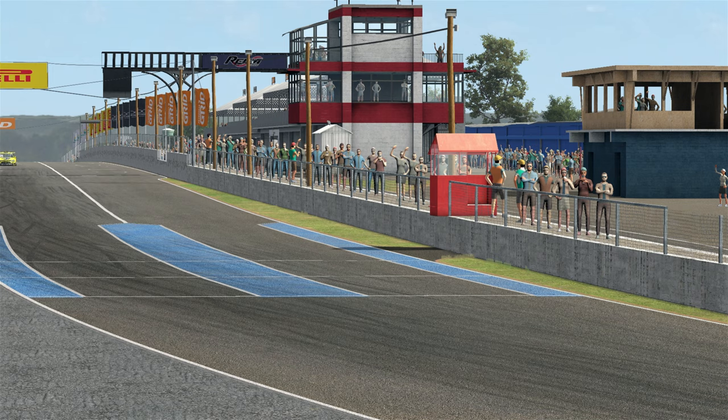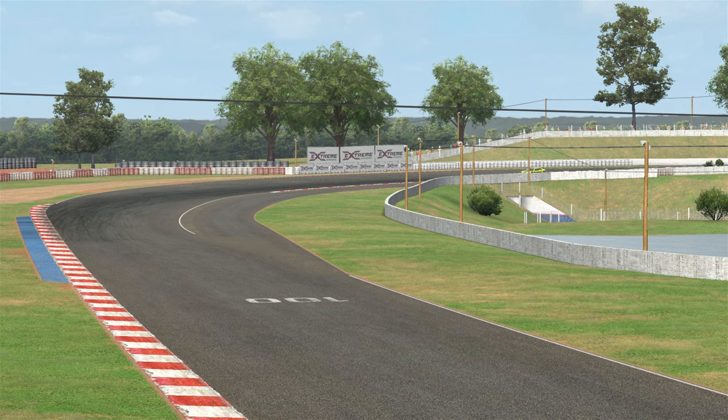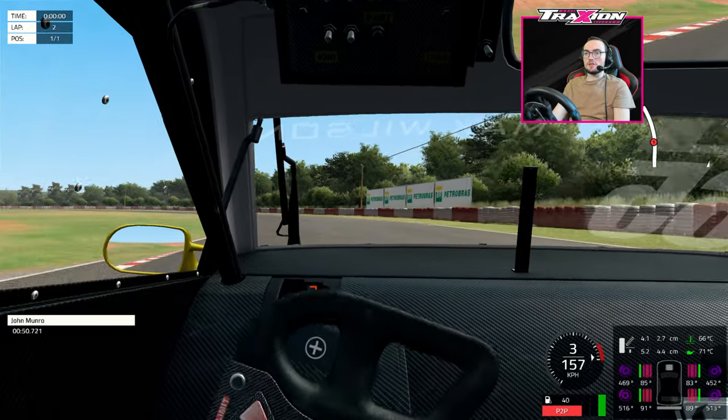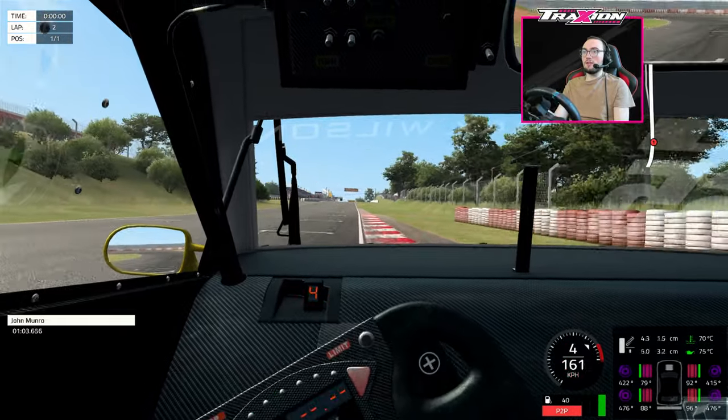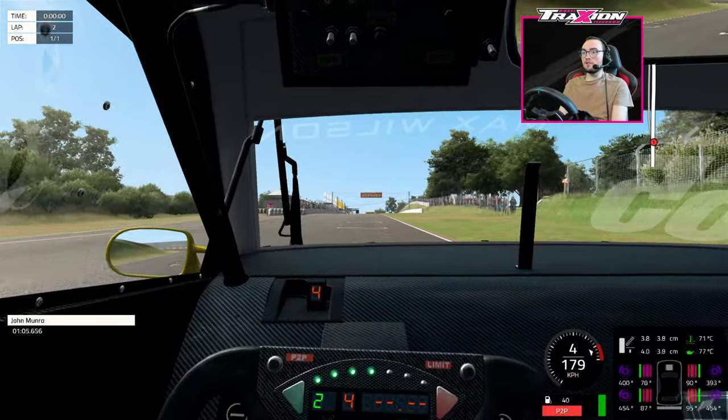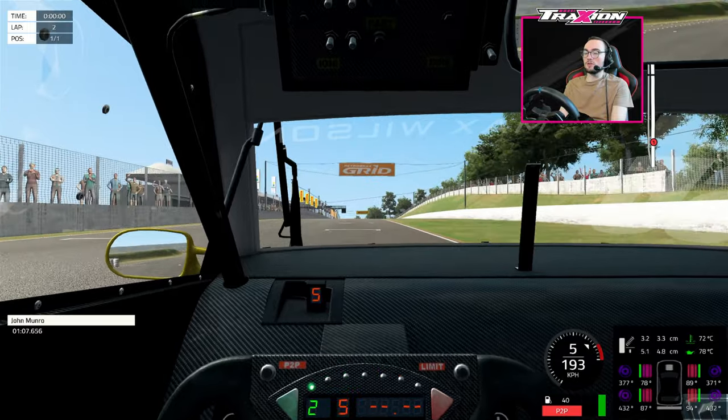Moving on to the gameplay itself, I decided to jump in one of the Brazilian stock cars on time trial mode. From the moment I clicked drive, I instantly felt connected to both the car and the road. It gave me immediate feedback and confidence in what was happening. The steering feels nice and heavy, very weighty — it makes the car feel more alive. You can feel every little bump, and I'm having to wrestle it around the track rather than floating around.